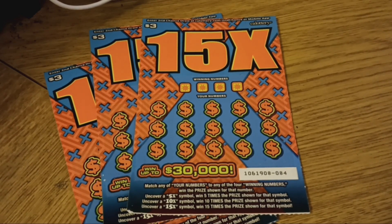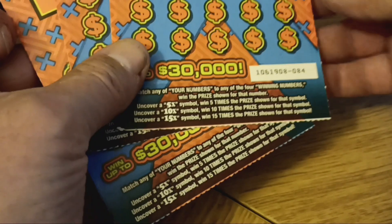Welcome back to Slots and Scratches. This is Harry. We've got some $3 lottery tickets from the California Lottery. Here's a call 15 times. We've got number 82, 83, and 84.